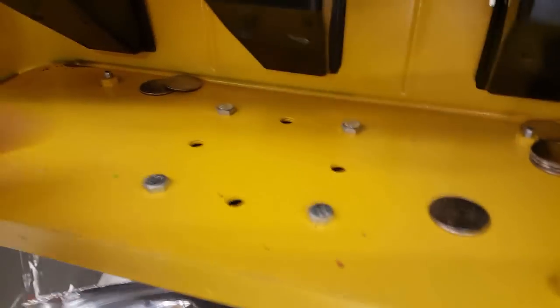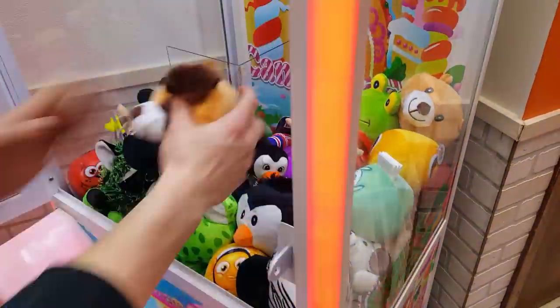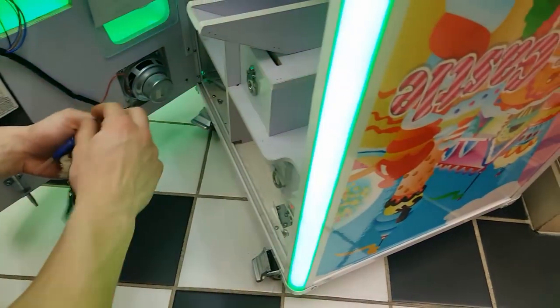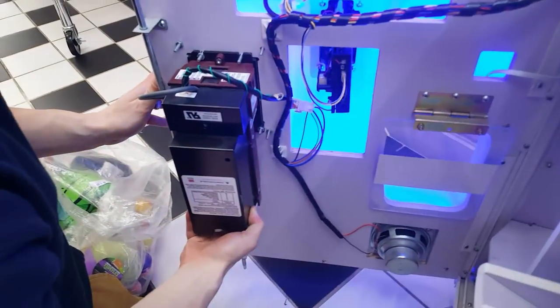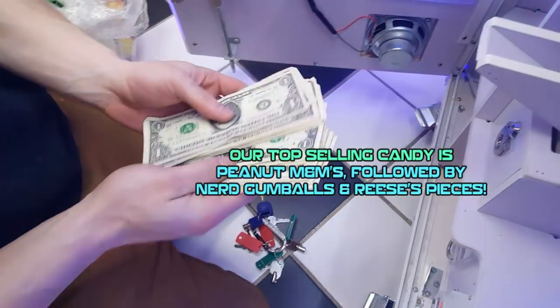Moving on, we got ourselves here at another Mexican restaurant. Let's open it up and take a look at how much it did. Now this is one month right here, so keep that in mind. After a very short discussion, we came to the conclusion that it would be best if we removed the claw from that location.